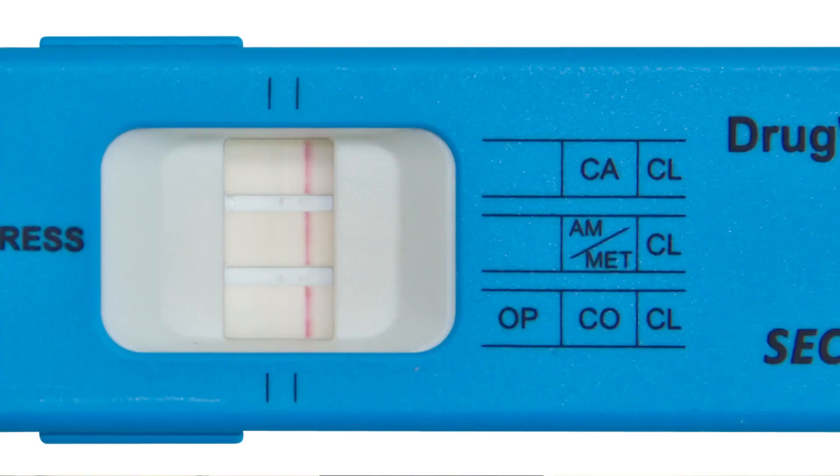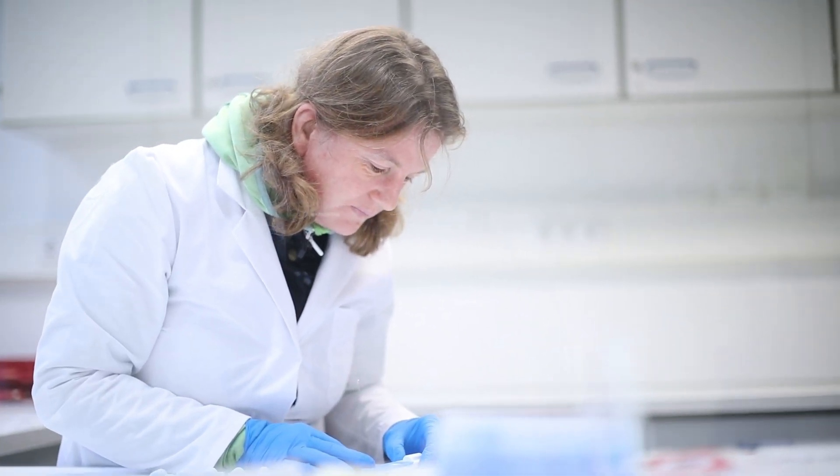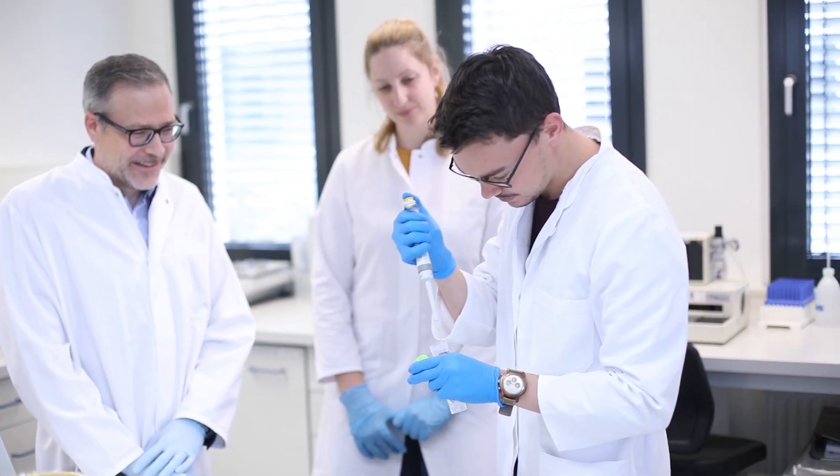If all control lines are visible, the test has been performed correctly. If a control line is missing, the test must be repeated. If the saliva contains drugs, test lines also appear which can be assigned to the various drug groups. The test is designed so that even faint or incomplete lines indicate a positive result. As soon as the test line appears, the result is a definite positive. A positive result remains positive and can be analyzed even after 20 minutes.